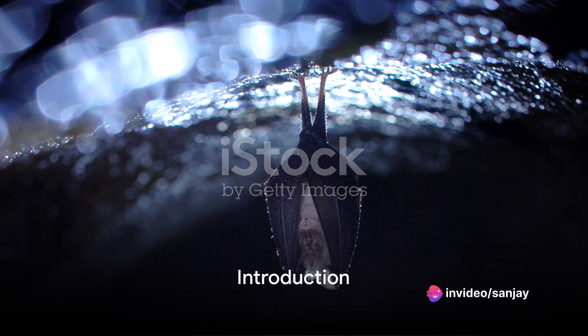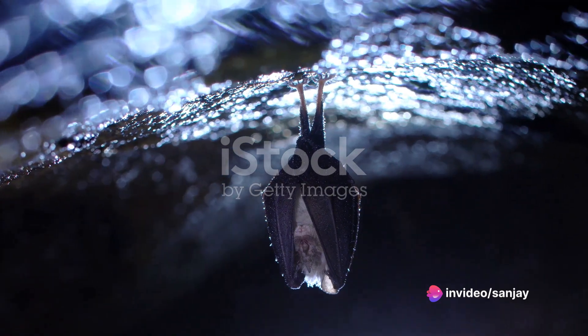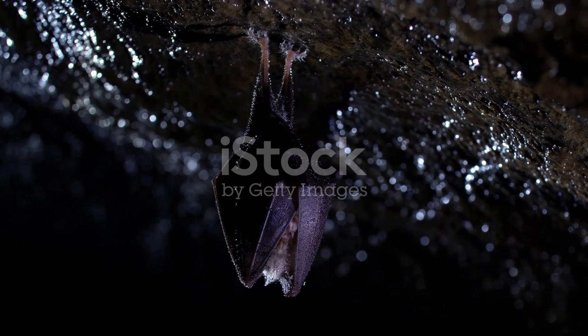Welcome to our video on the life cycle of bats. Bats are fascinating creatures that play an important role in our ecosystem. In this video, we will explore the different stages of a bat's life, from birth to adulthood.